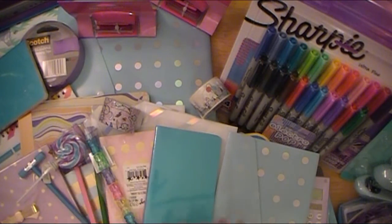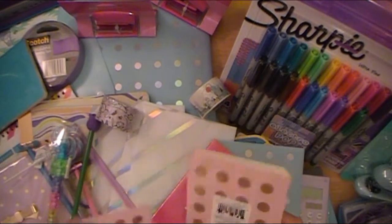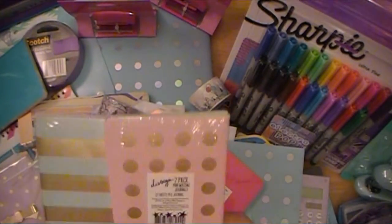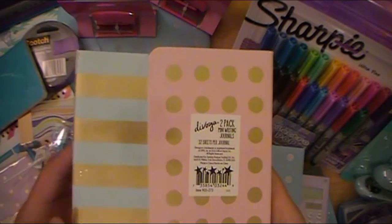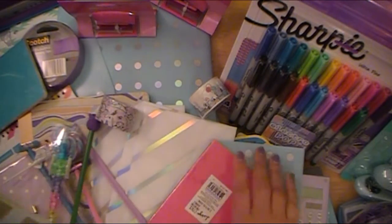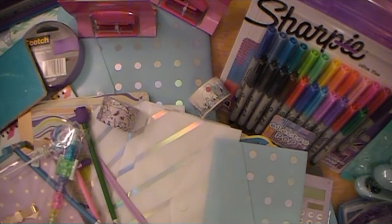Everything I found was on sale or clearance — everything. The first couple things I found were over in the school supply section. This is from DeVoga — I'm not sure how you pronounce that — but it's a two-pack mini writing journal. I grabbed three packs; one side is pink with gold polka dots, the other is teal with gold stripes. She'll probably just want the teal ones, and whatever she doesn't use I'll put into my Foxy Dory Traveler's Notebook.